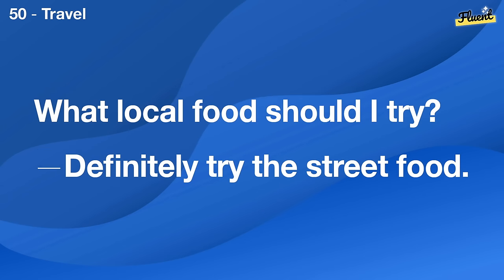Do you prefer watching movies at home or in theaters? In theaters, I like the big screen experience.